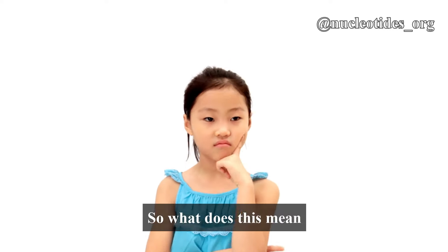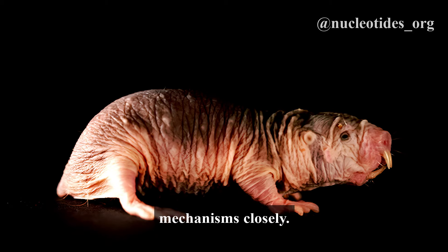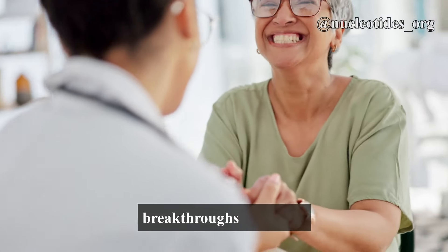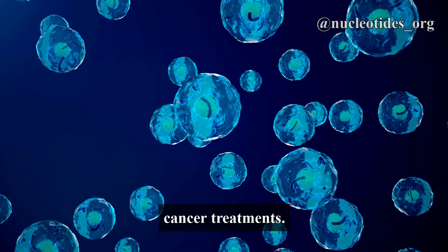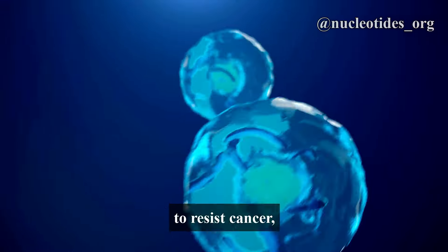So, what does this mean for us humans? Scientists are studying these mechanisms closely. Understanding how naked mole rats prevent cancer could lead to breakthroughs in human cancer treatments.